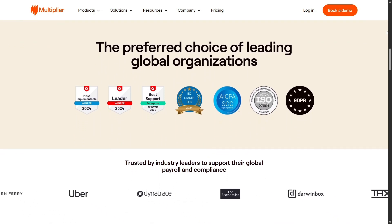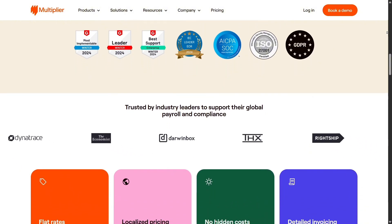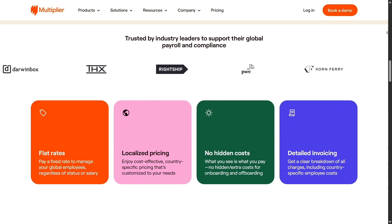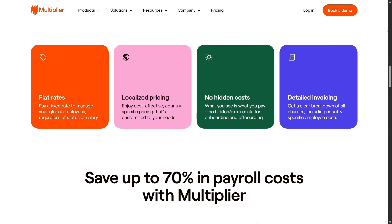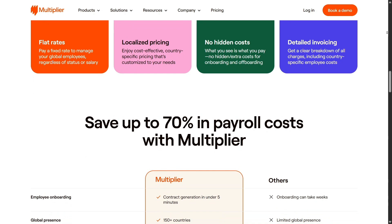Security is a top priority for them. Multiplier holds ISO 27001 certification, as well as ISO 27017 and ISO 27018 credentials, providing top-level data protection for your global staff, which is crucial when managing international teams.